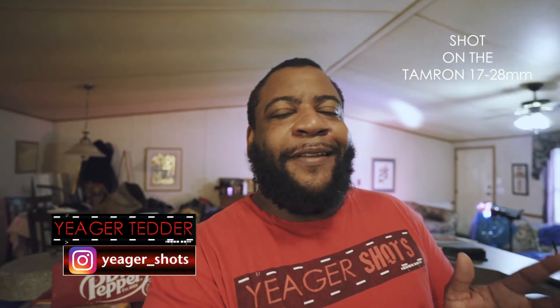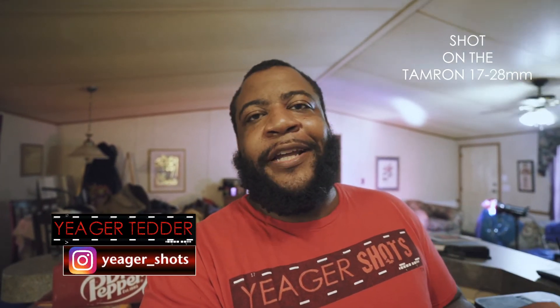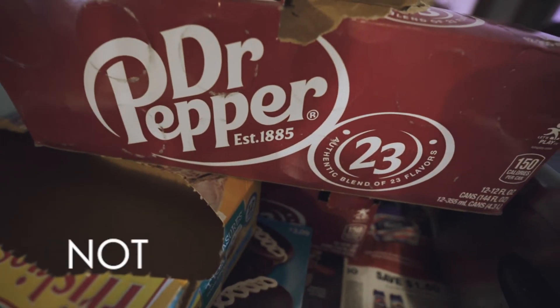I know vlogging is beginning to be kind of a dirty word, but I'll let you know — I will talk straight into my lens, nothing to be done about it. I'll keep doing it. Not sponsored.